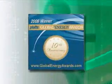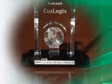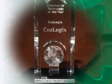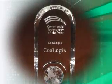Platt's Global Energy Awards are referred to by many as the Academy Awards of the energy industry. We were especially proud to be nominated for two awards, and we won what we believe is the more prestigious of the two: Commercial Technology of the Year. This was a worldwide competition against some very large and prestigious companies, and we're very honored to have won it.